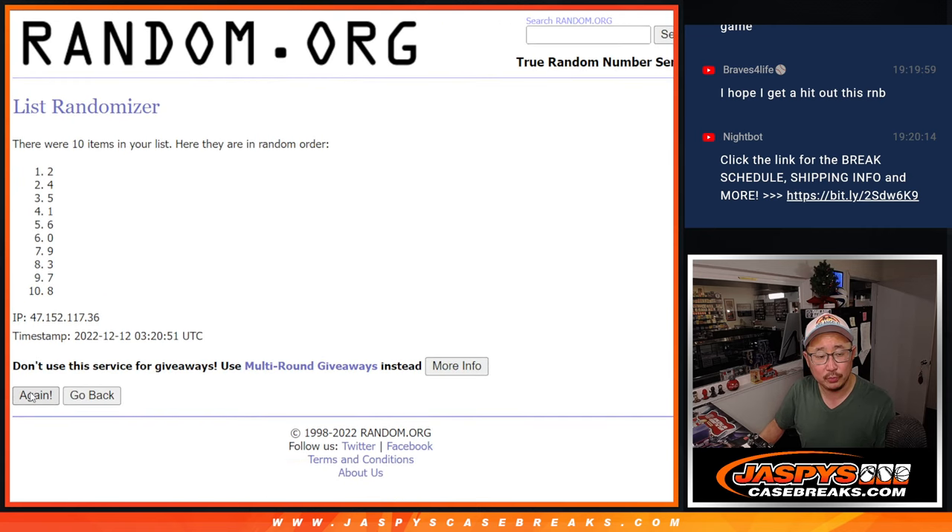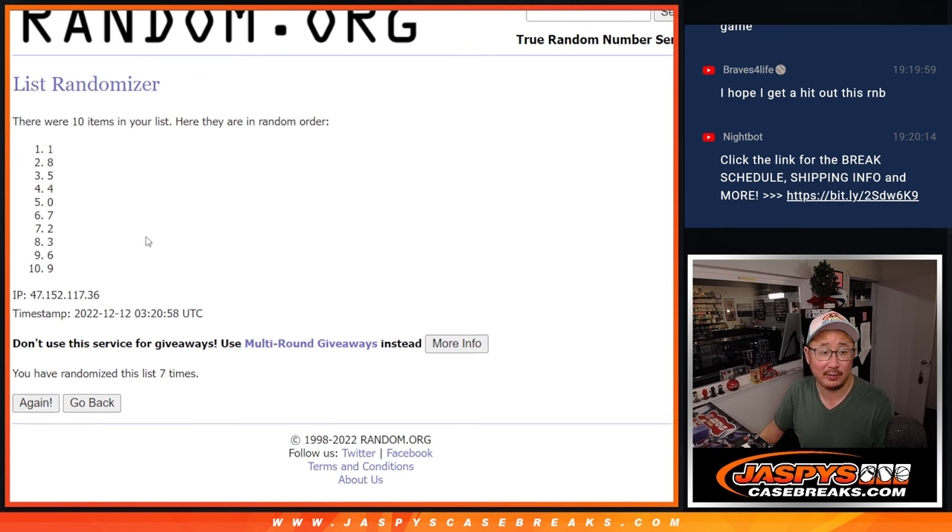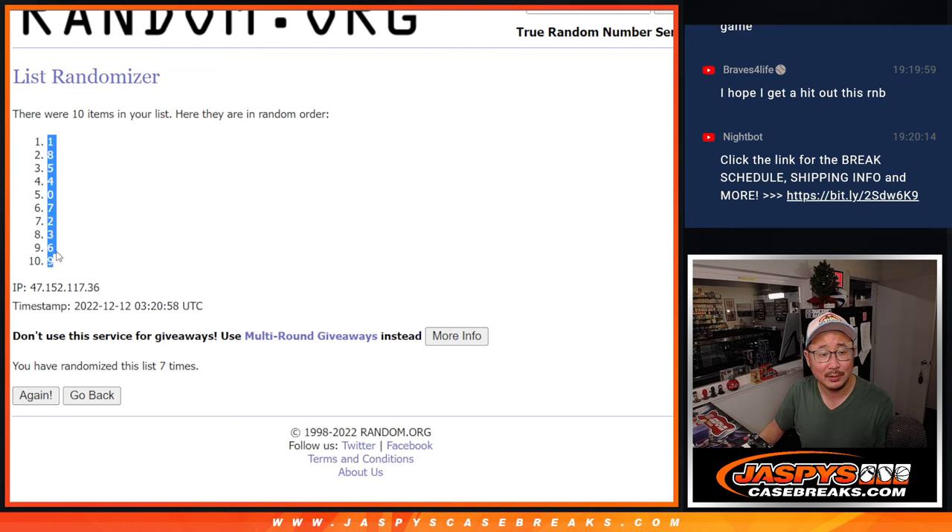One, two, three, four, five, six, and seventh and final time. After seven, we got one down to nine.